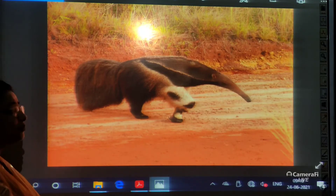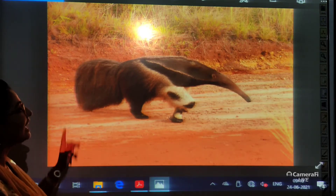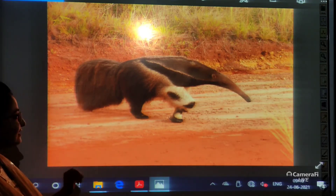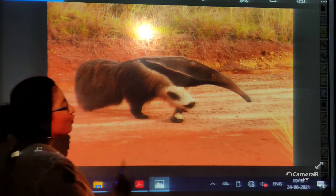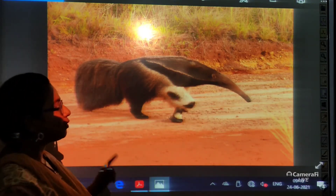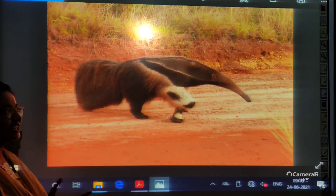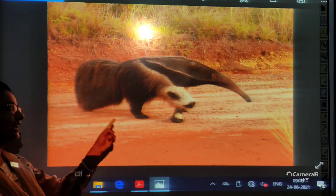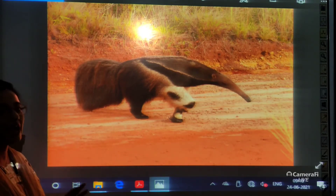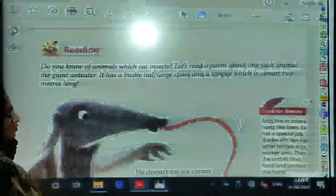Just a minute students. Before moving to our poem, we must look at the physical features that an anteater has. It has a bushy tail, a long pointed nose, four legs, and a very long — about 2 meters long — thin and sticky tongue. With the help of this, it finds ants and termites and eats them. So let us move to the poem.